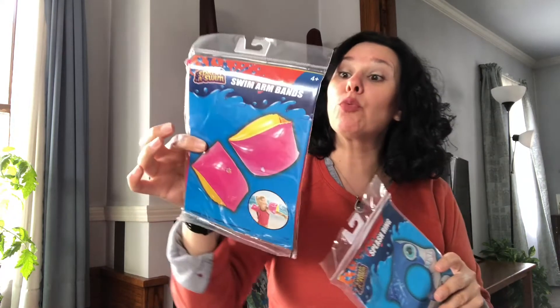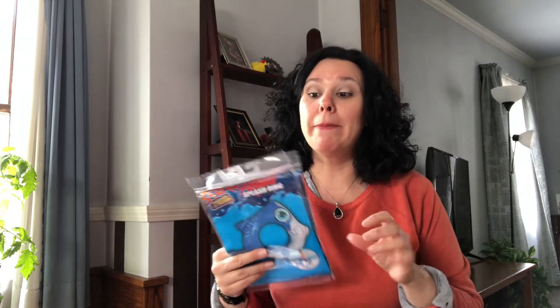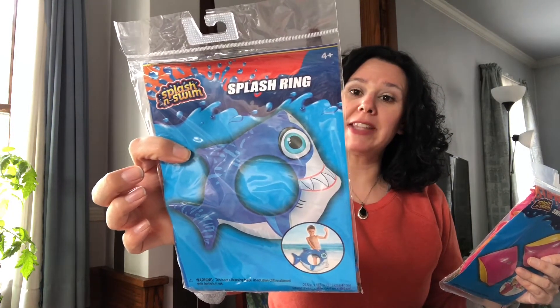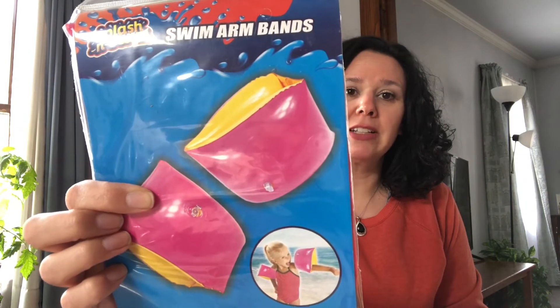I found more pool toys. I got for my six-year-old the swim arm bands — these work really well. And the blow-up donut rings. They've lasted — I think this is going on the third year that I've had them, so they're really well made for a dollar. And this year we picked up the splash ring that looks like a shark. And can you believe it's only a dollar?